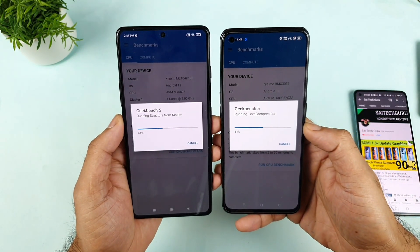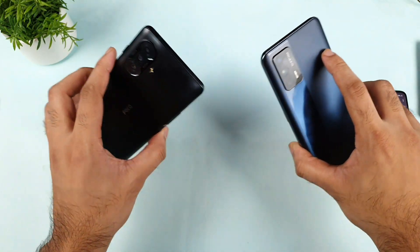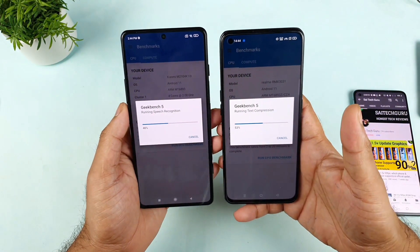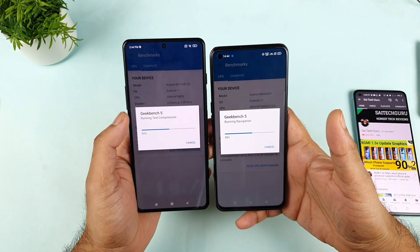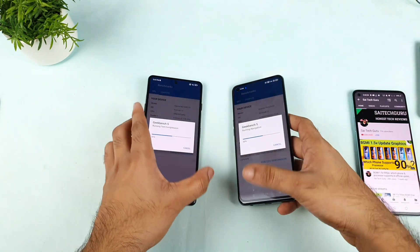During this testing I'm not using any external RAM capabilities. Both phones are 8GB RAM variants only — I forgot to mention that earlier. This is going to be a really interesting test between both devices to see which phone performs how much. The score has started to come in close to the Realme X7 Max in single core versus multi-core.